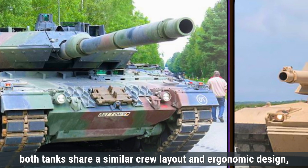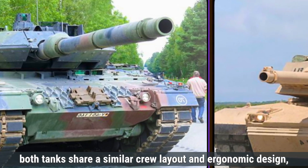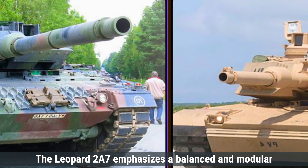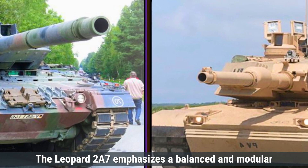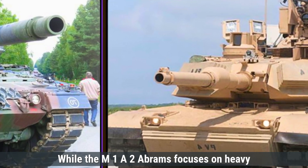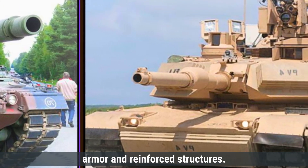Overall, both tanks share a similar crew layout and ergonomic design, prioritizing crew comfort and operational efficiency. The Leopard 2A7 emphasizes a balanced and modular design with a slightly larger frame, while the M1A2 Abrams focuses on heavy armor and reinforced structures.